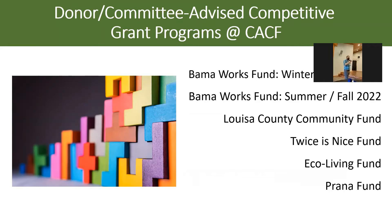One of the more well-known grant programs run at CACF is the BamaWorks Fund — that's the philanthropic wing of the Dave Matthews Band, which started in Charlottesville back in the 90s. That grant program has been around for over 20 years and has grown to the point where we now need two different grant rounds just to manage the number of applications that come in.